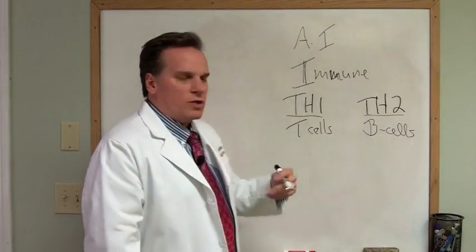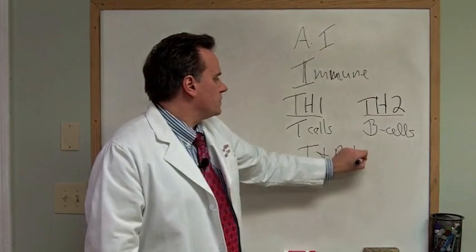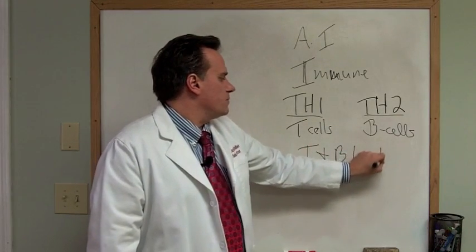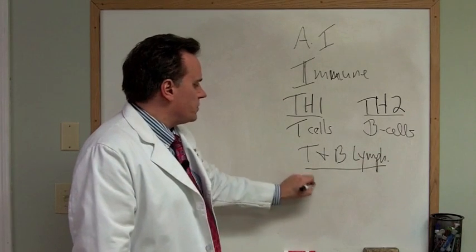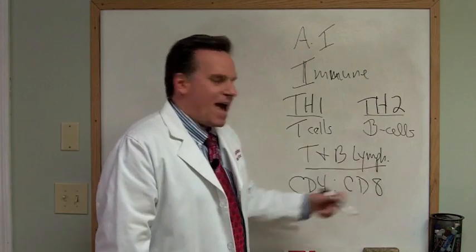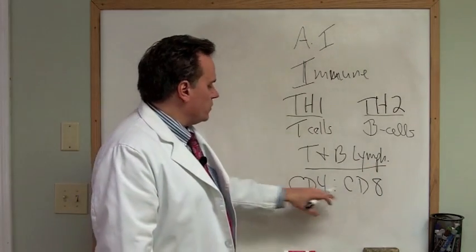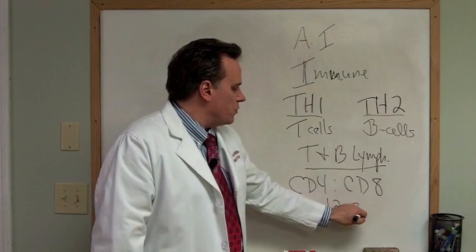There are ways of looking at blood markers called T and B lymphocyte subpanels. What these are looking for are the ratios between CD4 and CD8 cells. It is a panel that can be done, and what it will show is that you want this ratio to be between 1.2 and 2.0.